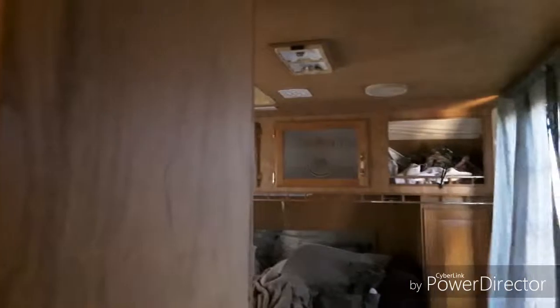Then we have the bedroom — another step up — with plenty of closet space and a queen-size bed. It's got a stereo system, or at least this is probably where I'd put a stereo if I'm going to add one. And then you've got a nice little metal accordion door — that sucker locks, it doesn't go anywhere.